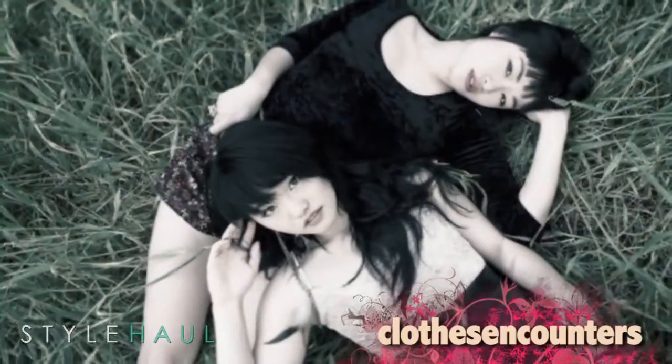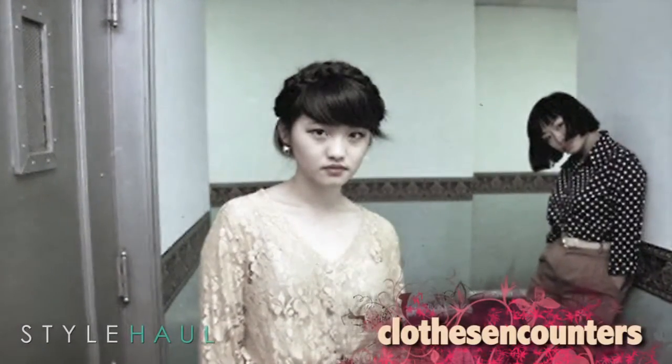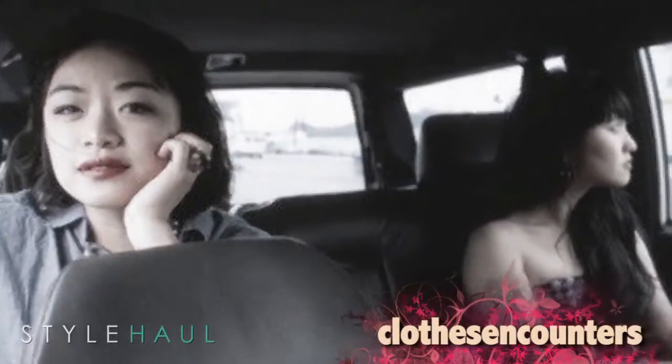Up next, Clothes and Counters go over the best closet basics. Hey everybody, I'm Sarah and I'm Jen. Today our video is going to be on our basic closet essentials. Jen and Sarah are known for their great style and backyard fashion videos. They're so knowledgeable and always offer the best styling advice. Here they share their closet essentials.